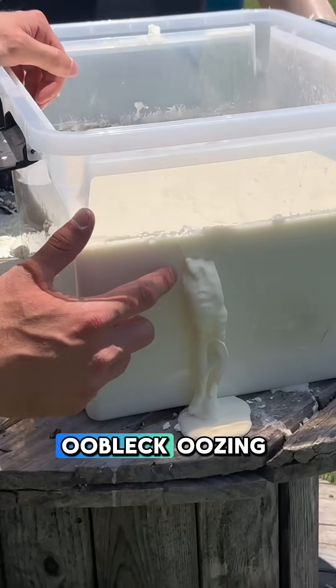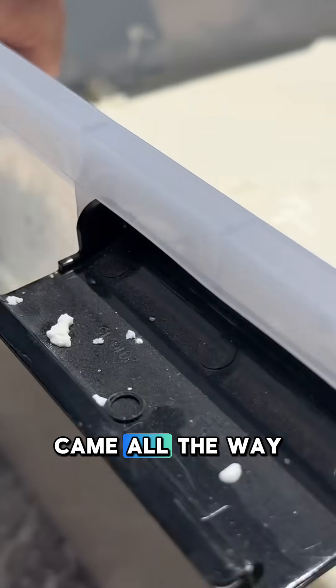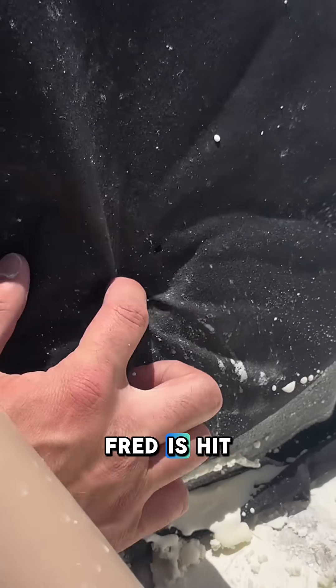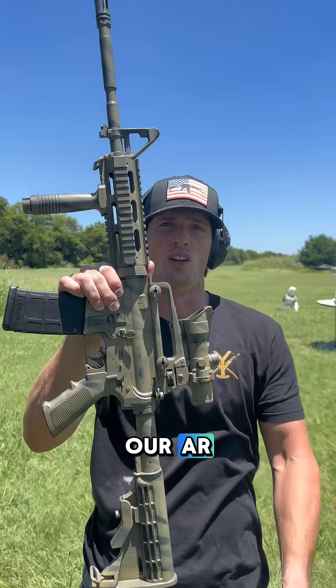We got oobleck oozing out the front here, came all the way out the other side, and it's coming out the back. Fred is hit. Moving up to our AR, shooting around 223.